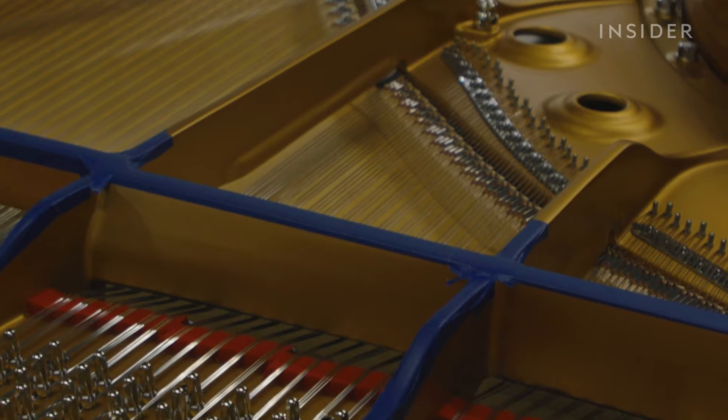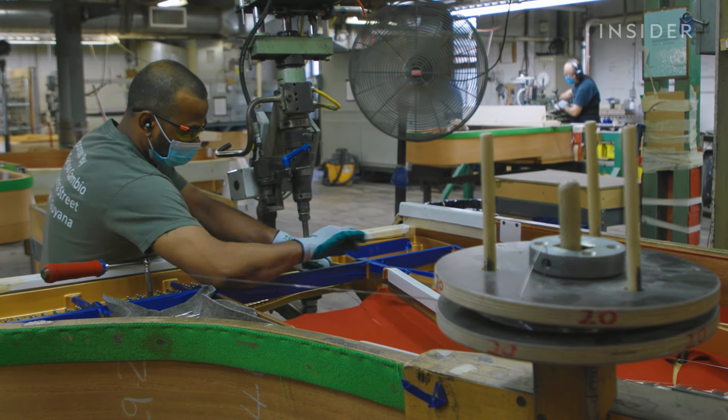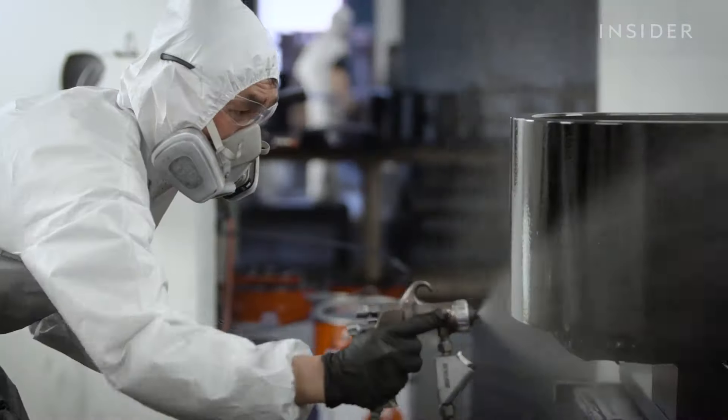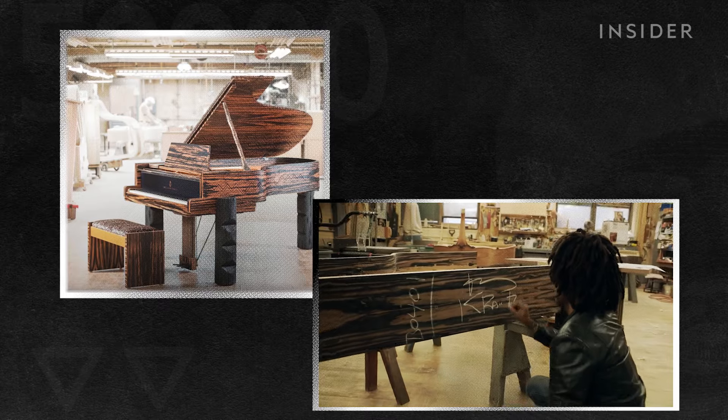Like the ways you can customize a Rolls-Royce car, you can do similarly with a Steinway piano. Depending on special editions, veneers, and wood finishes, prices for a single piece can reach $500,000 — like these pianos designed for Steinway by Lenny Kravitz.